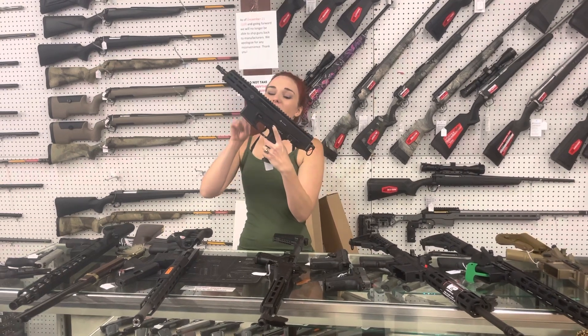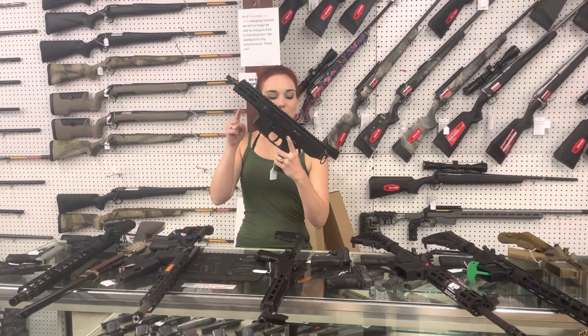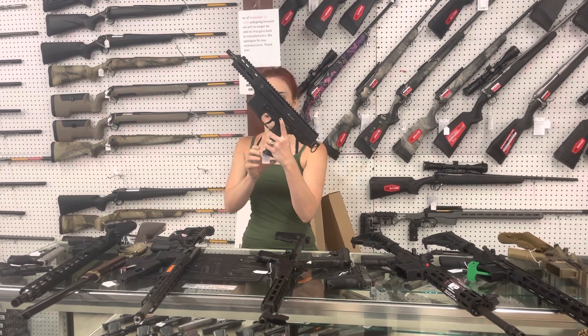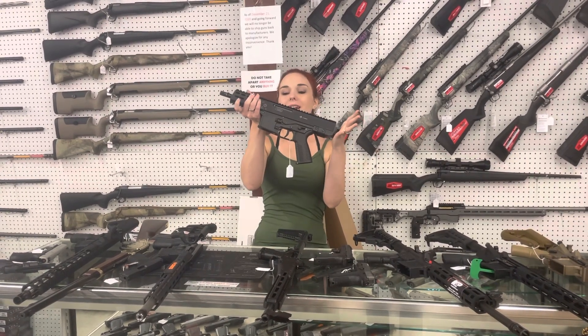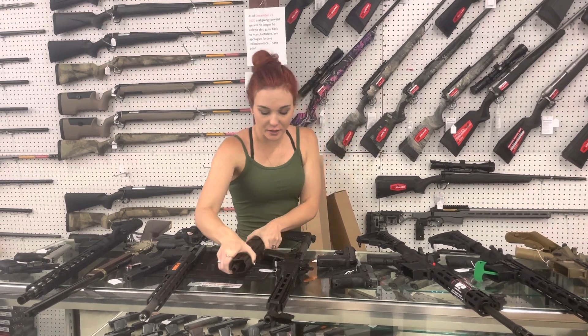BNT GHM9, 9mm. Ready for that suppressor, y'all. This thing is sweet. She's going to be $1,470. BNT, 9mm — y'all do not miss out on her.